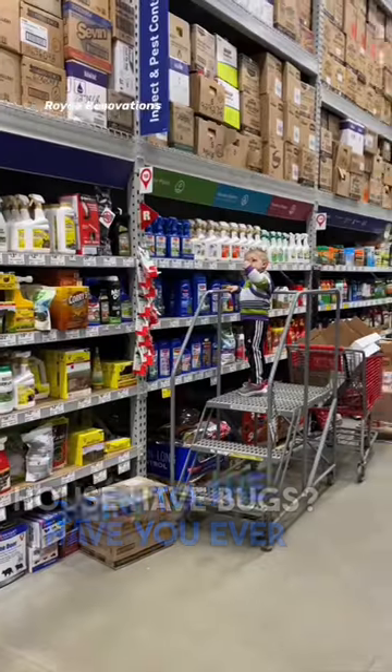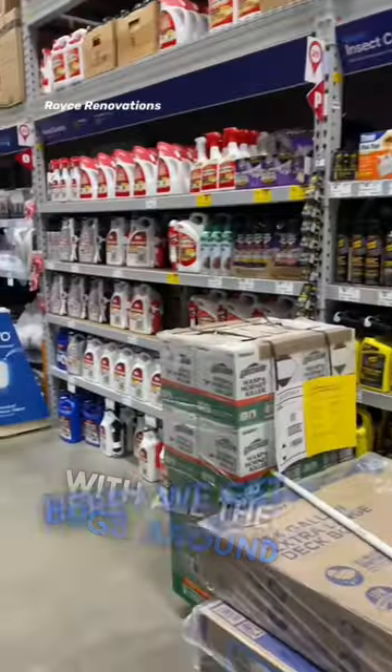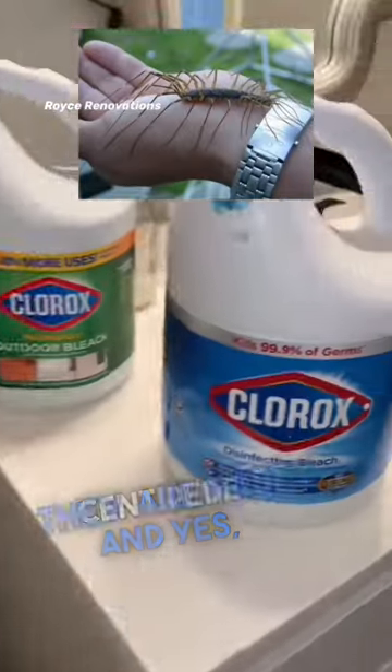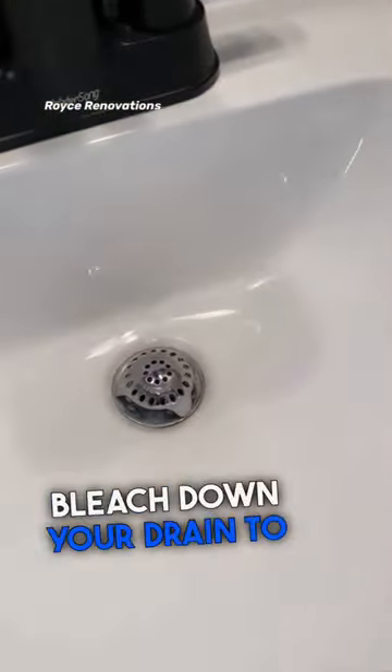Another daily tip. Does your house have bugs? Have you ever been to the aisle at Lowe's with all the bug stuff? Around here we got some pretty nasty bugs that live in drains. For example, that's a house centipede and yes, they are fast. So put a couple bleach down your drain to avoid that.